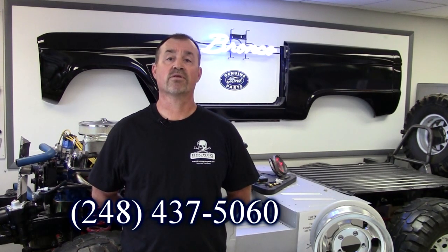We're located here in Michigan, geographically in the center of the country, so we can fast ship anywhere you want. Hope you enjoy the videos.